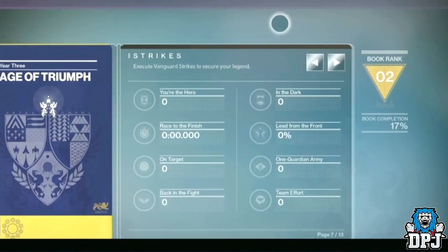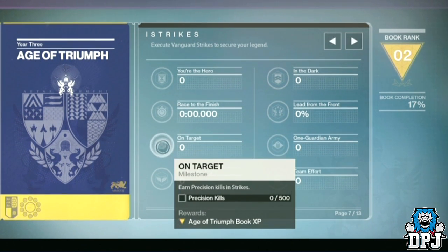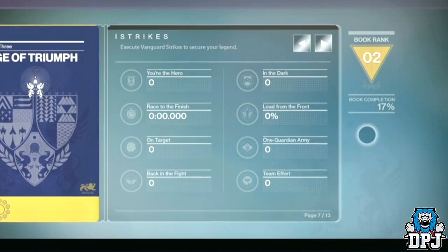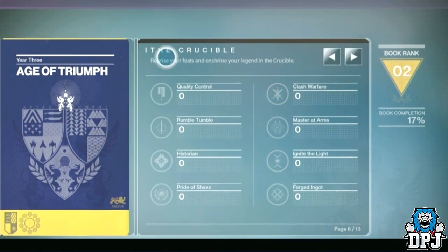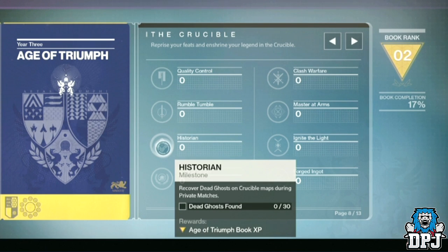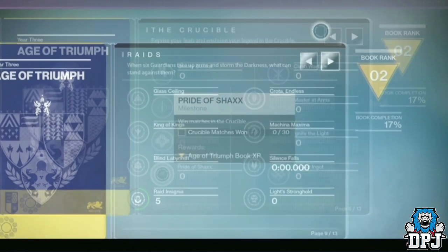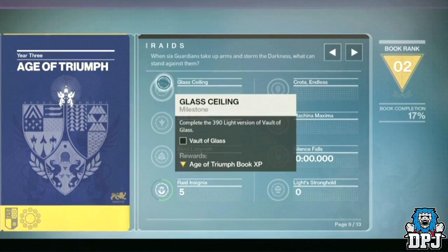Page 7 is Strikes: 'Execute vanguard strikes to secure your legend.' These challenges are ones you will have to complete even if you've accomplished some of them in the past. The next page is Crucible — same deal, if you've completed some before it doesn't matter, you will have to do them again. Notice the challenge Historian, where you have to find all the dead ghosts on the PvP maps. Luckily, they made it so you can do this in private matches.